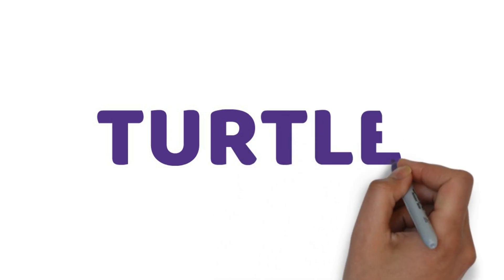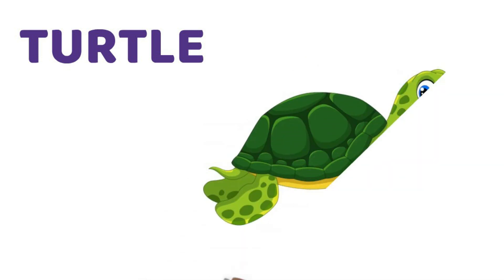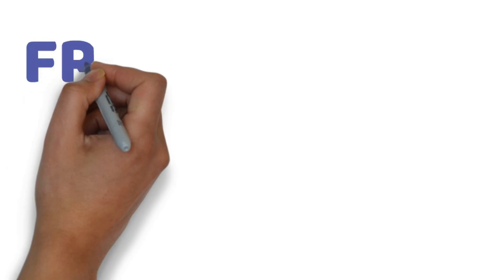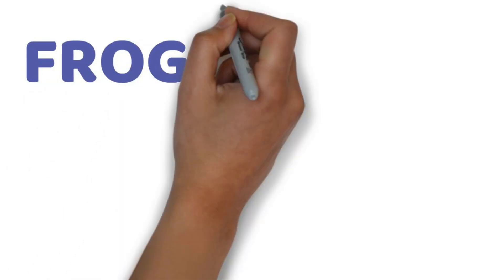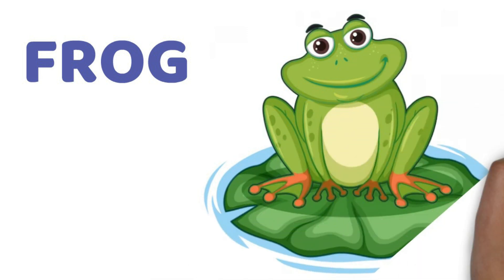Next, let's look at turtle. Turtle has a very hard cover. Turtle also lives in water. Next is frog. Jump, frog, jump.